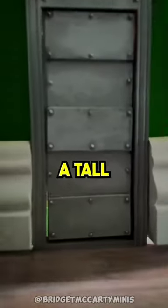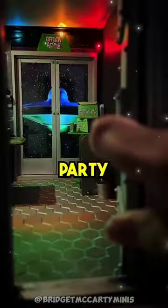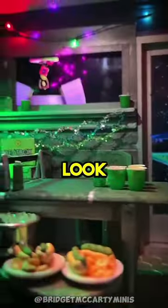She made this one futuristic with a tall steel door that opens to an alien party room for the mice on the weekends. Just look how detailed it is.